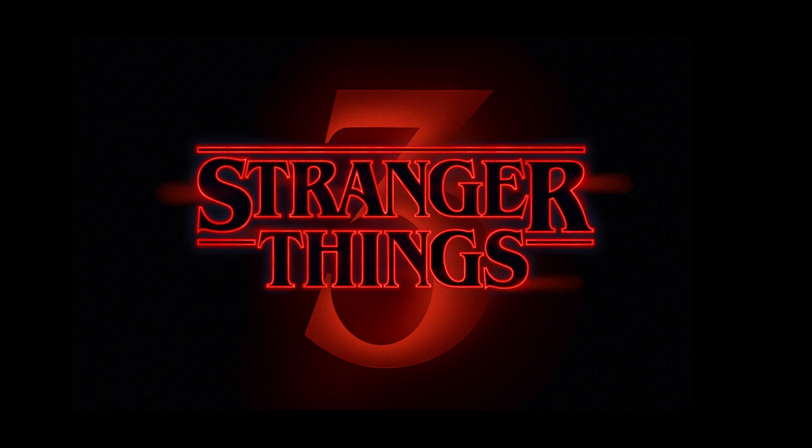Anyway, Netflix reached out to me on my Instagram account a few weeks ago and asked me to be part of a collaboration to celebrate the new release of season 3 of Stranger Things on Netflix, and my contribution to this collaboration is this piece of Nancy and Barbara from season 1 of Stranger Things.